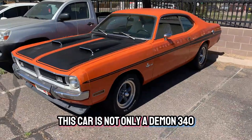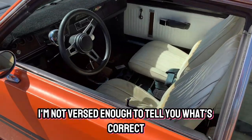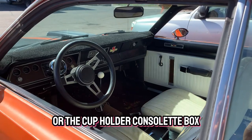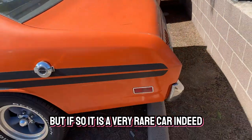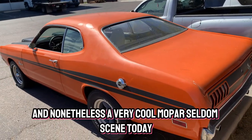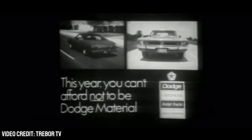This car is not only a Demon 340 but also a four-speed car. I'm not versed enough to tell you what's correct and what isn't, aside from the tachometer mounted on the steering column or the cup holder Consulette box, but if so it is a very rare car indeed. The bucket seats with no center console I really enjoy, and nonetheless it's a very cool Mopar seldom seen today.